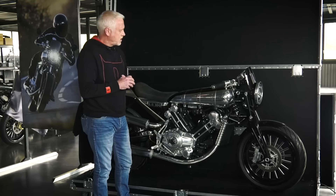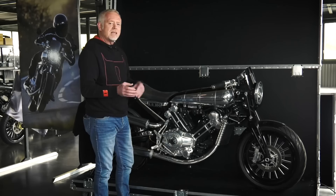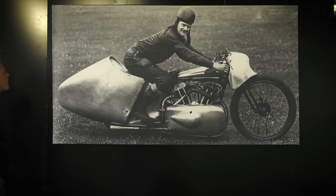Brough Superior reckon about a third to 40% of buyers are never going to use the bikes — it's an investment for them. What they actually ask is can they have the case as well as the bike, and then it will just stand next to their classic car collection and be admired. Much as I love bikes that are ridden, there's nothing wrong with that. It really is a piece of engineering art.